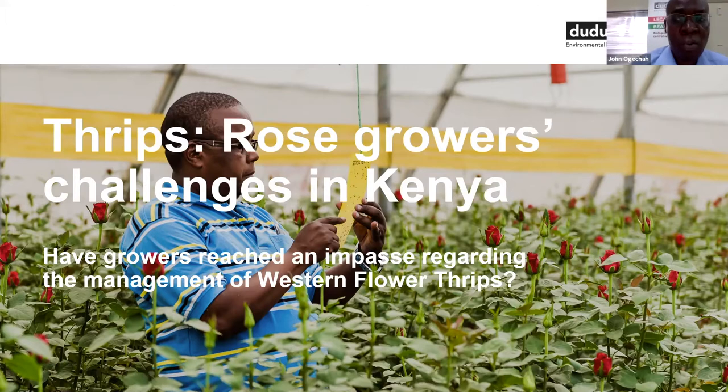We start by looking at the question posed by Syngenta: have growers reached an impasse regarding the management of western flower thrips? I don't think so. And I believe that by the end of this webinar, we'll have gotten some insights on ways to manage them in the flower business.